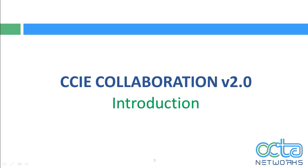Hello guys, myself Sagar Sherlam, Senior Collaboration Trainer at Okta Networks. I would like to welcome everyone who have joined this session. The agenda of this session is to try and understand what new things Cisco have added in CCIE Collaboration version 2, what are the new challenges and hurdles which Cisco have added, and how Okta Networks can help you clear those hurdles and achieve your CCIE number.